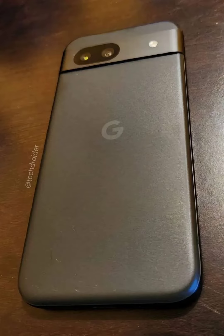First look at the Google Pixel 8a — leaked images show a matte finish. The highly anticipated Google Pixel 8a isn't just renders and promotional posters anymore.